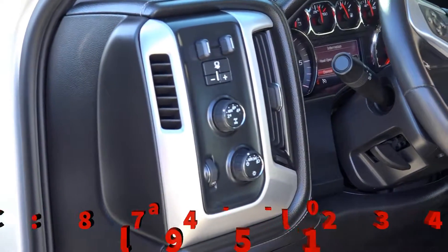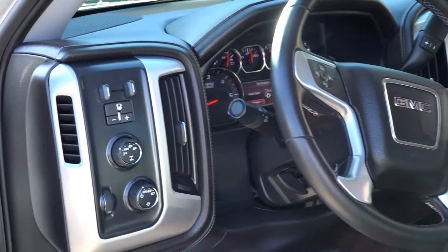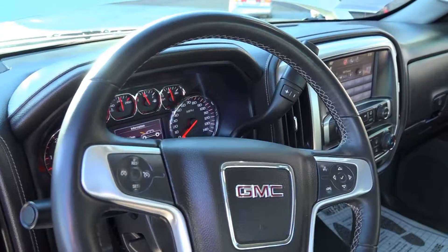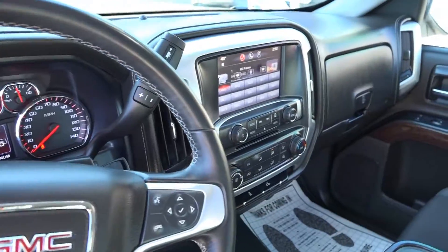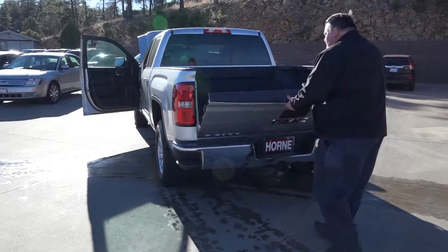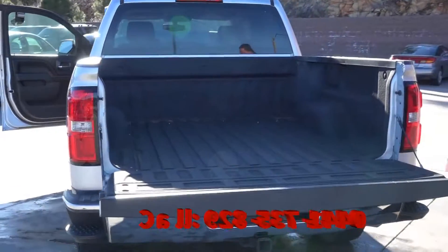It has backup cameras, CD, AM, FM radio. As we move to the back of the truck, you can see the step-up bumper. We also have a Rhino spray-in bed liner with a lifetime warranty on that. It's a beautiful truck.